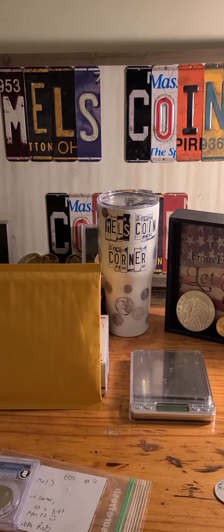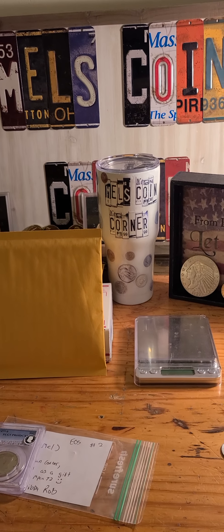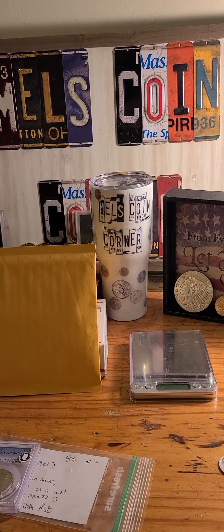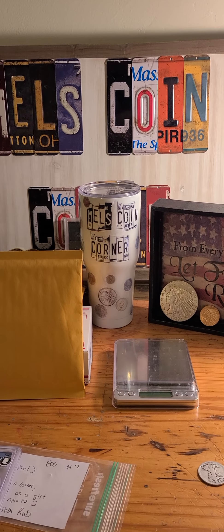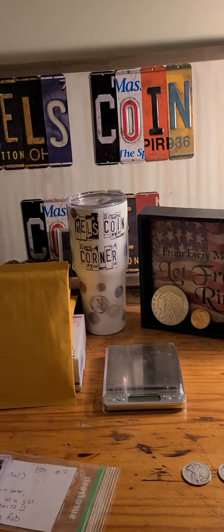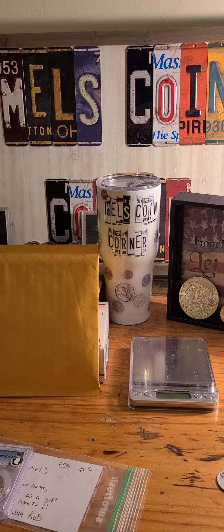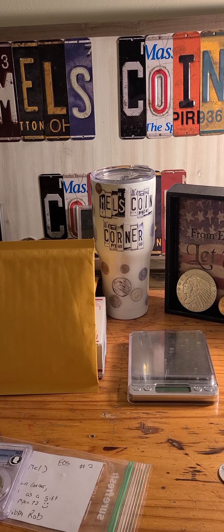Hello everybody, it's Mel at Mel's Coin Corner coming at you with a couple of thank you's and to let everybody know: from my last auction, the mystery pack that was bought from me will be going out tomorrow in the mail. I will have tracking information if you need it. Sorry I'm a little bit behind but I'll get caught up tomorrow. Thank you guys for your patience and they'll get to you pretty soon.